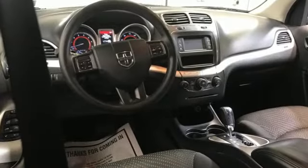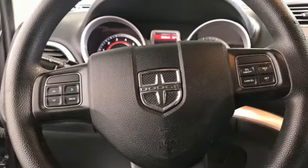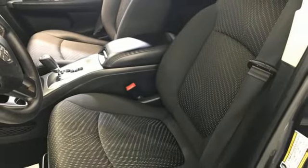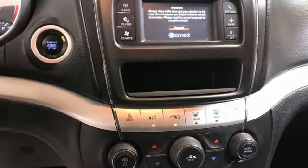Pentastar Engine, Dual Zone Climate Control, AM-FM Satellite Prep Radio, Manual Tilting Steering Column, Keyless Go, Touchscreen Display, Fold-Into Floor Seat, and External Memory Control.